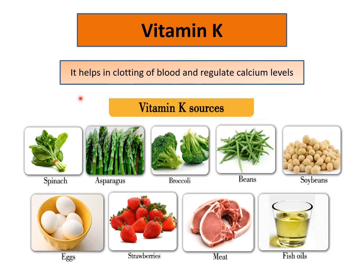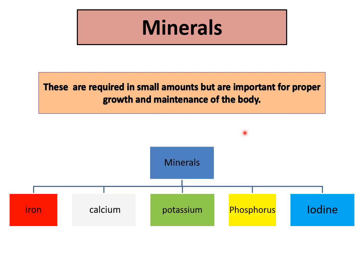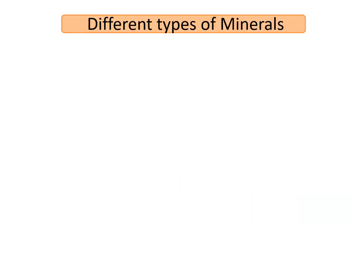So from this we learn that we should consume yellow and green vegetables as they keep our eyes healthy. Now our next topic is minerals. Like vitamins, these are also required in very small amounts but are very important for the growth and maintenance of the body. The important minerals include iron, calcium, potassium, phosphorus and iodine.